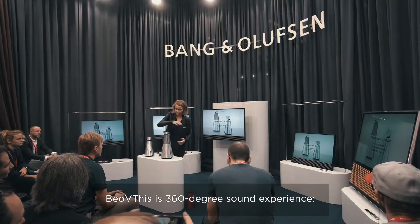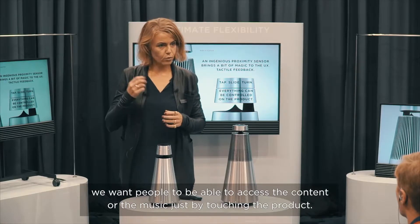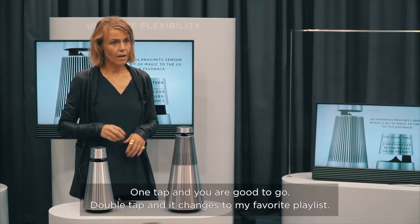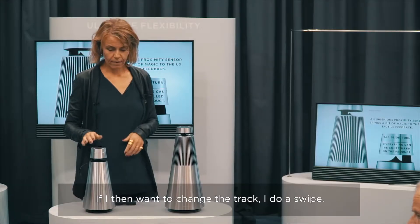This is a 360-degree sound experience. We want people to be able to access the content or the music just by touching the product — one tap and you're good to go. Double tap and it changes to my favorite playlist. If I then want to change the track, I do a swipe.